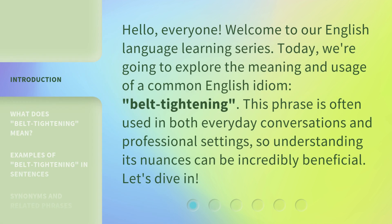Hello, everyone. Welcome to our English language learning series. Today, we're going to explore the meaning and usage of a common English idiom, belt tightening. This phrase is often used in both everyday conversations and professional settings, so understanding its nuances can be incredibly beneficial. Let's dive in.